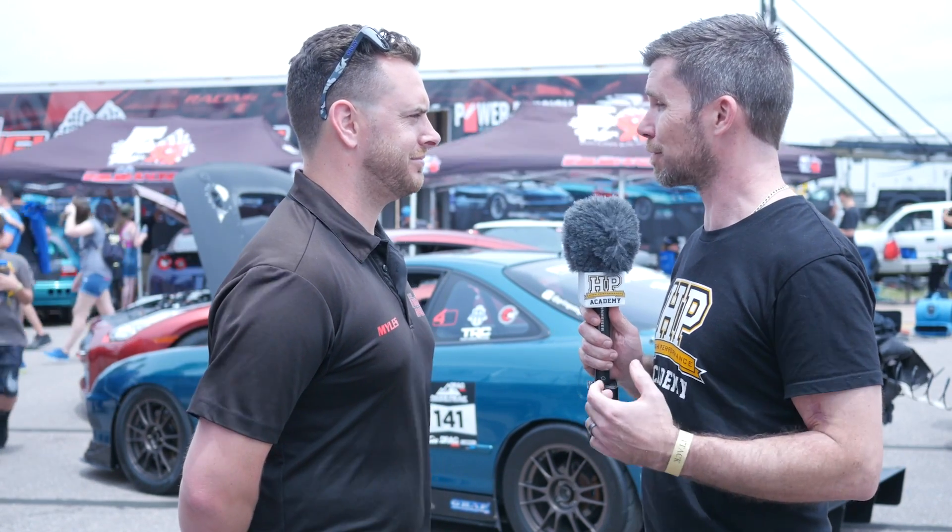Alright Myles, really interesting to get some insight into what goes into this Honda. There aren't too many Integras we've seen running 208 miles an hour at an event like this, and considering that's your first real run here with the whole weekend ahead of you, we wish you the best to go even faster. Thanks Myles. Yeah, thank you for having me.